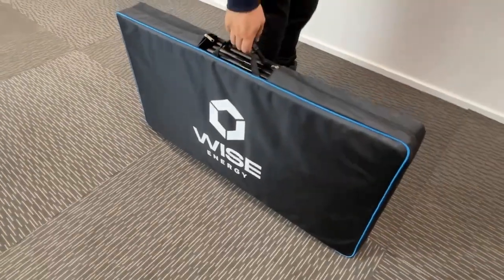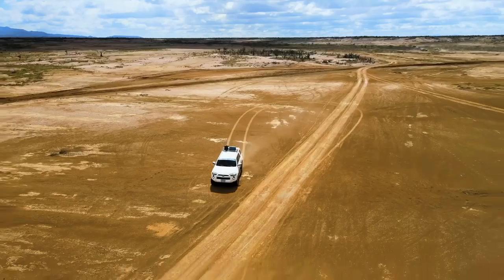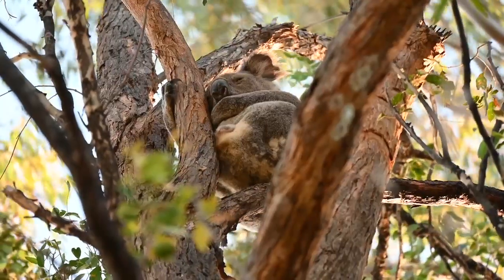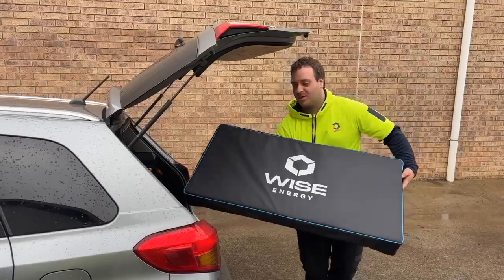This solar panel is lightweight and compact, making it perfect for camping trips, caravan adventures, or even just a weekend away. Whether you're a seasoned outdoor enthusiast or a weekend warrior, this panel is your must-have companion.